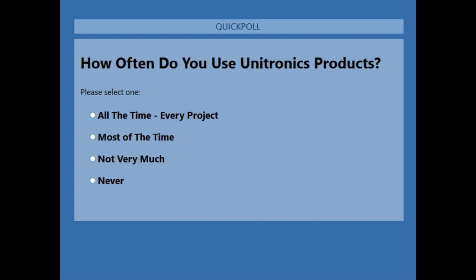Your replies to these questions help me gear the webinar to suit your needs. It's sort of split about using Unitronics — about half of the group uses Unitronics most of the time, and the other half not very much.